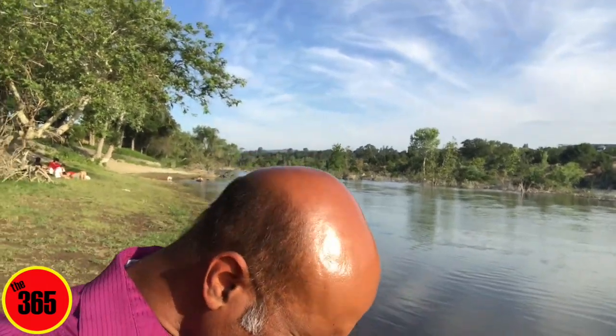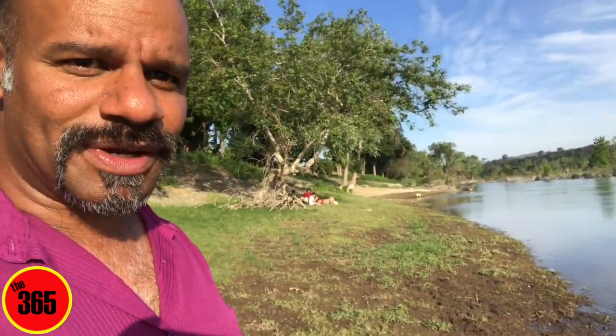River Bend Park is still closed, so make sure you do not go in that area. I hear there was a water rescue there today — search and rescue had to come out to save somebody. Please don't be part of the problem. Enjoy all that Oroville has to offer, but don't sneak into River Bend Park and make it so the rest of us can't go there once it reopens.